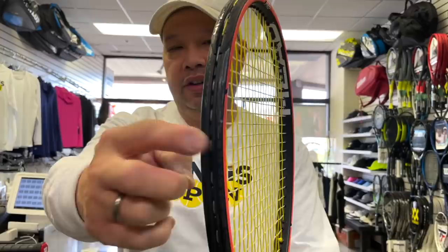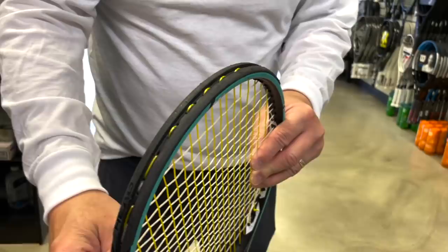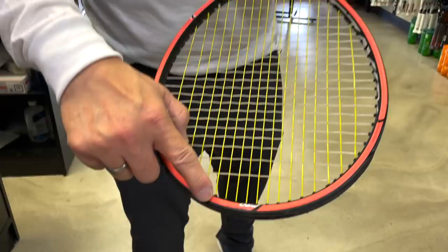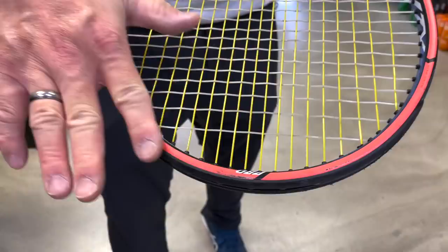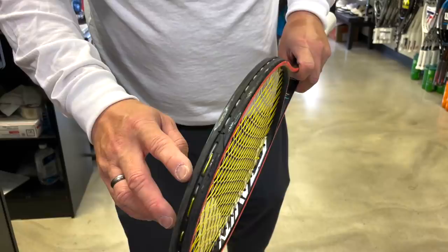Moving on to Head with this Gravity Pro. Obviously somebody was aggressive with this racket, as you can see here on both sides. You've got paint chips and scuffs on the sides, but the head guard actually doesn't look horrible. Sometimes you see scuffs or worn paint on the head guard from the player slicing or digging on volleys — that's not horrible. This racket's not bad at all. I'd pay $100 for this in the used market.